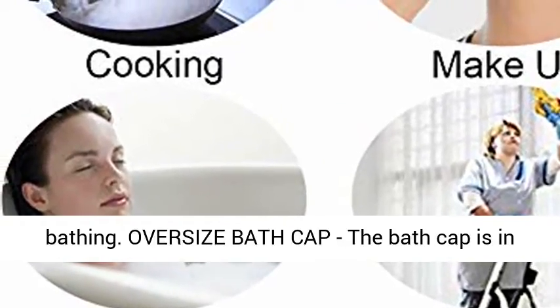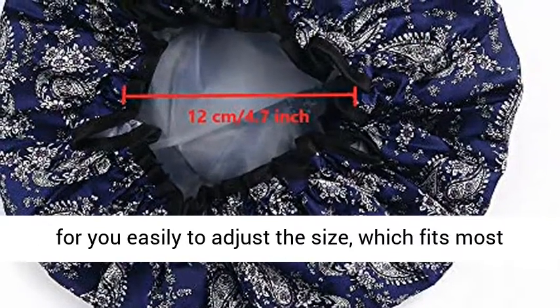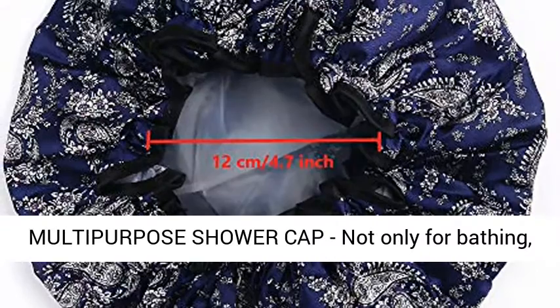Oversize Bath Cap. The bath cap is in large diameter 31 cm (12.2 inches), with a Premium Elastic Band for you to easily adjust the size, which fits most people's head without tightness — easy to wear.